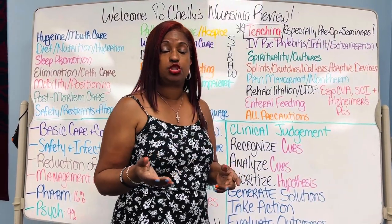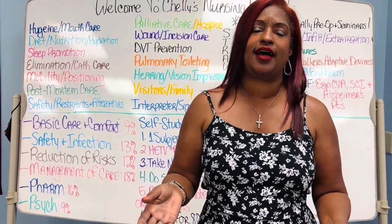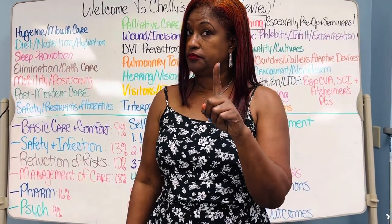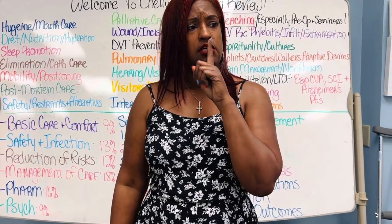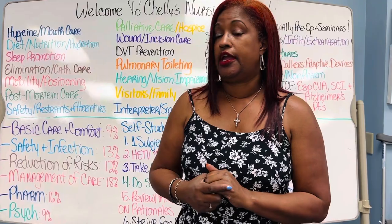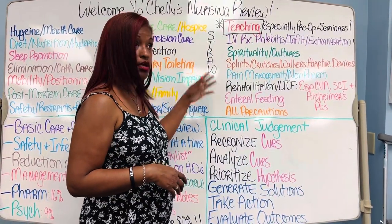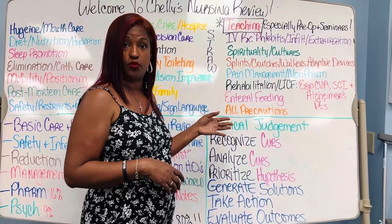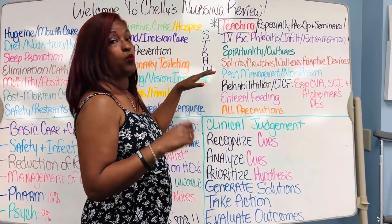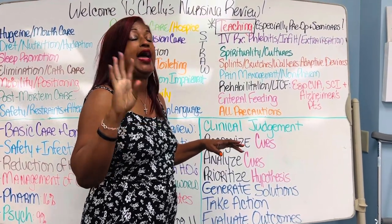You also have to know how to treat a splint or strain with RICE. What is RICE? Rest, Ice, Compression, and Elevation. You better know what RICE is.